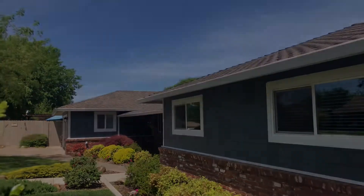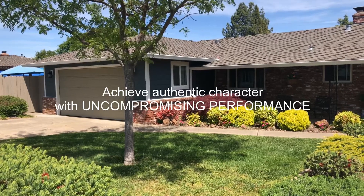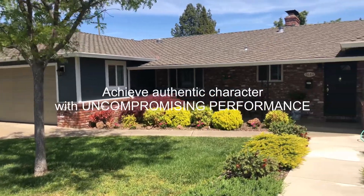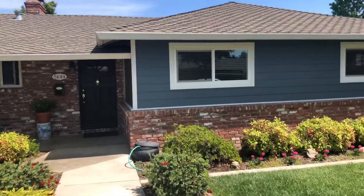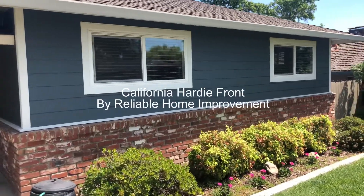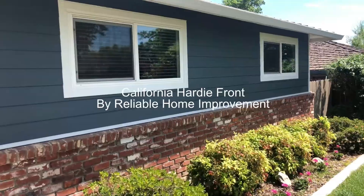It's called Color Plus Technology. For complete confidence, wrap your exterior with James Hardie — and have it installed by Reliable Home Improvement. Have a reliable day.